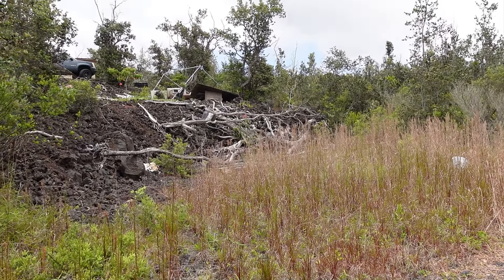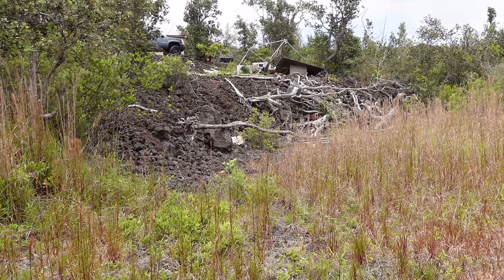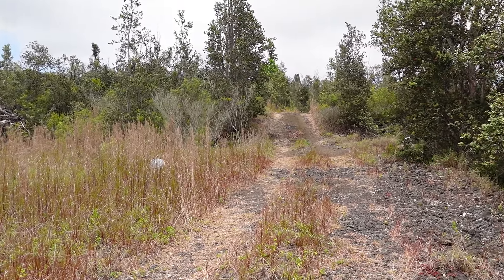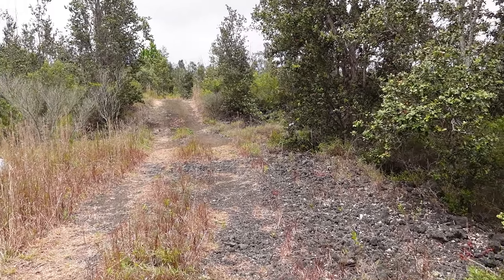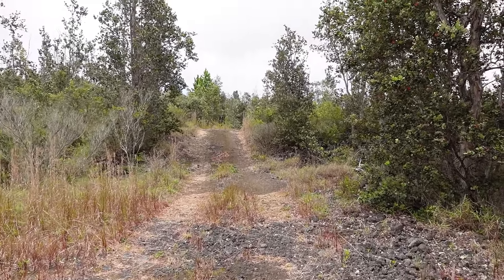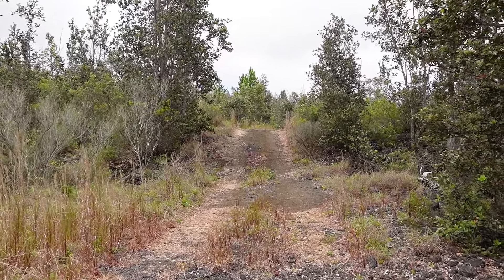As we have come up the driveway a bit, we get to the first open area on the left side, and up on the hill is one of the two neighbors that we have bordering our lot. All of the lots around us are obviously owned, but only two of them that actually border ours have houses on them. We met this neighbor on the first day we were actually on the property, and while he is a nice enough guy, he is very misinformed about where the property line is, but we will talk more about that later in the video.